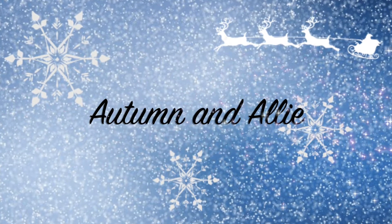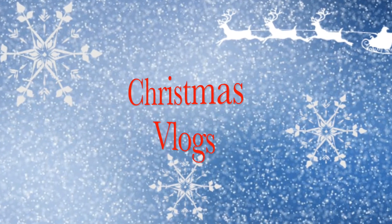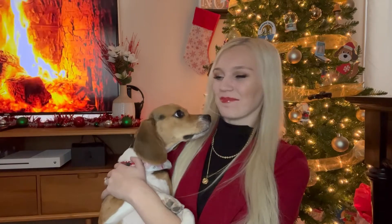Hey guys, welcome back to my channel. It's Autumn and Allie. I hope you guys are having a wonderful day. It's Christmas Eve Eve today.